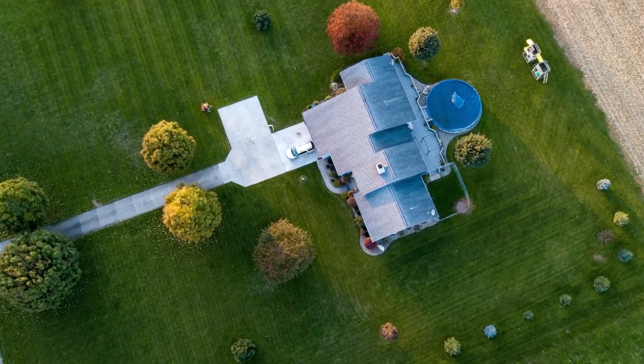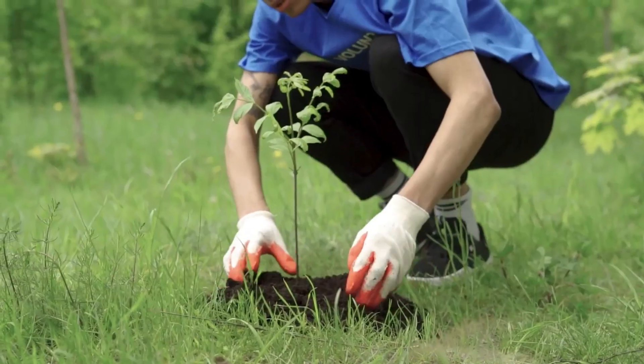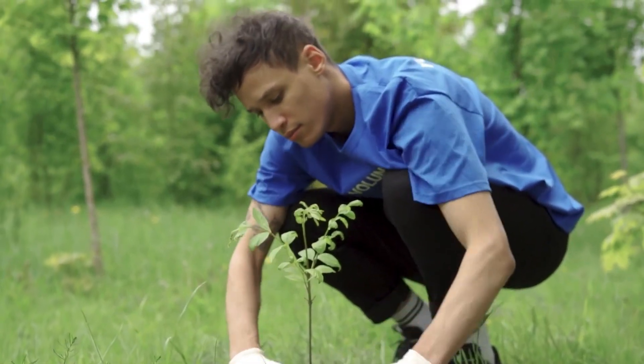There are numerous possibilities when it comes to embracing lawn alternatives in Australia. Whether you're considering a low-maintenance lawn alternative, a no-mow approach, or replacing your turf with an amenity garden or edible landscape, each option offers advantages — from promoting biodiversity to reducing maintenance. I'd encourage you to consider each of these options and explore how they can enhance your outdoor space.